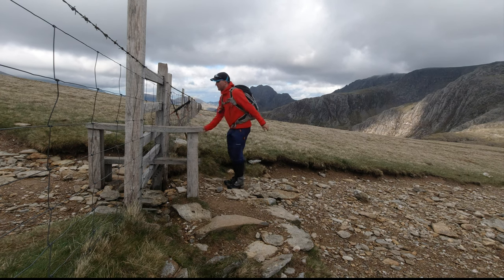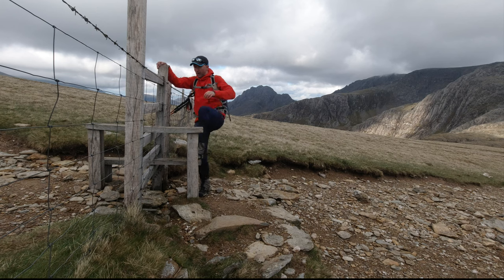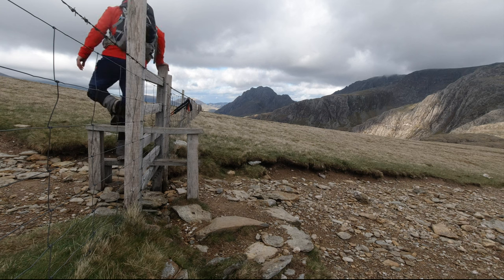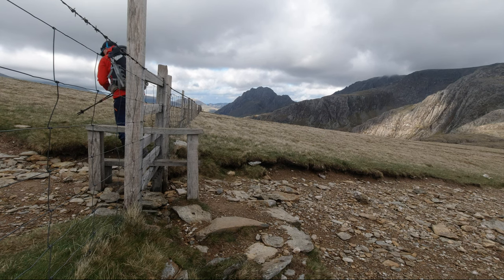We've got the rain. Well, that's us just heading up our last ascent of the day — Elidir Fawr. We don't have time to get the outlier; it's nearly half six already. It took us five hours to do Tryfan, so it's just really knocked our timings out with all that route finding.